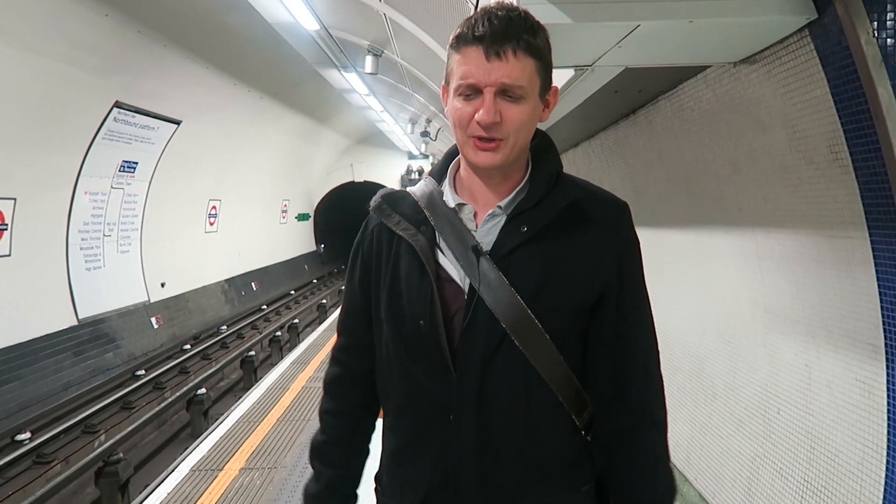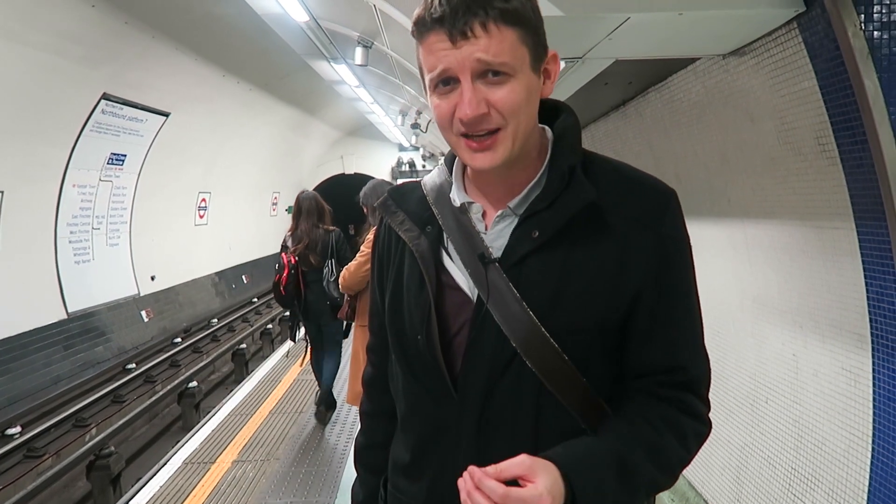Maybe next time you go to work you can say: my tube carriage was so full. How full? It was an 8 out of 10. How busy is an 8 out of 10? Let's show you.